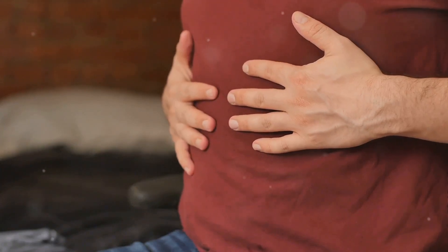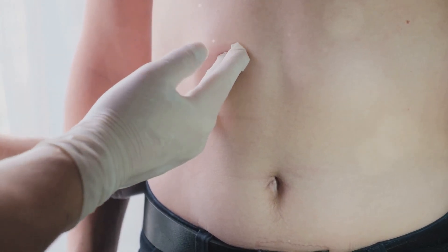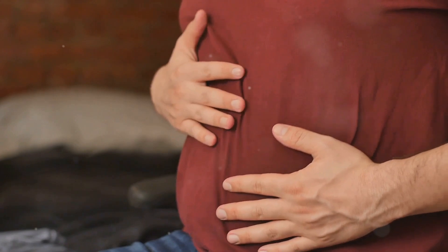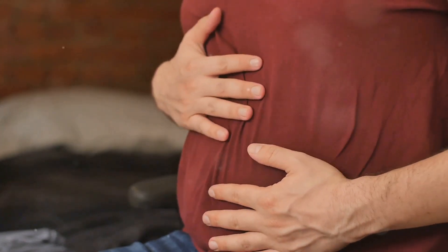Now, how do you know if your appendix is acting up? Symptoms are our next stop. The classic sign is pain around your belly button that moves to the lower right side of your abdomen. It might start as a dull ache but can become sharp and severe. Other symptoms include nausea, vomiting, loss of appetite, and fever.